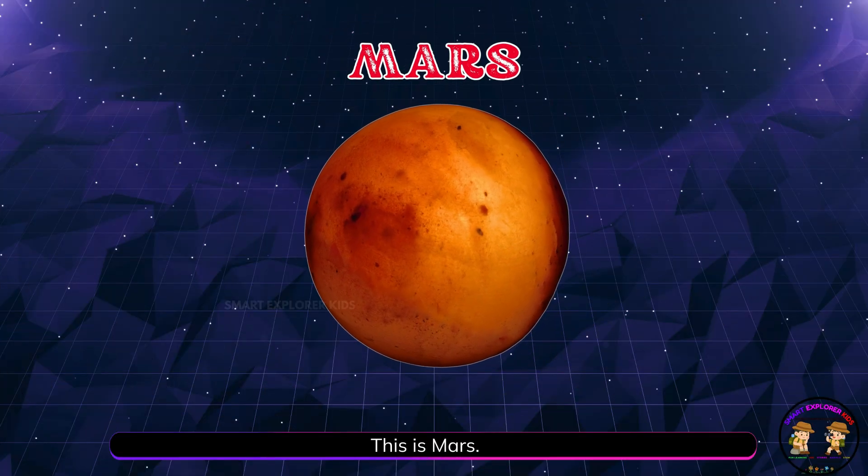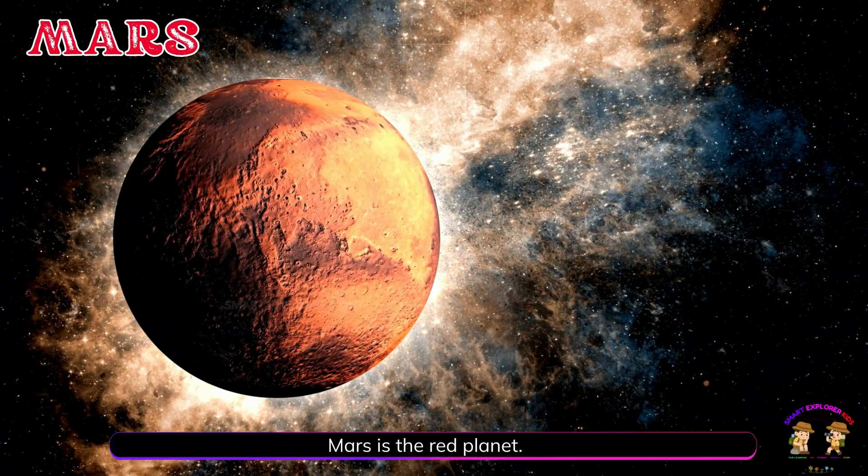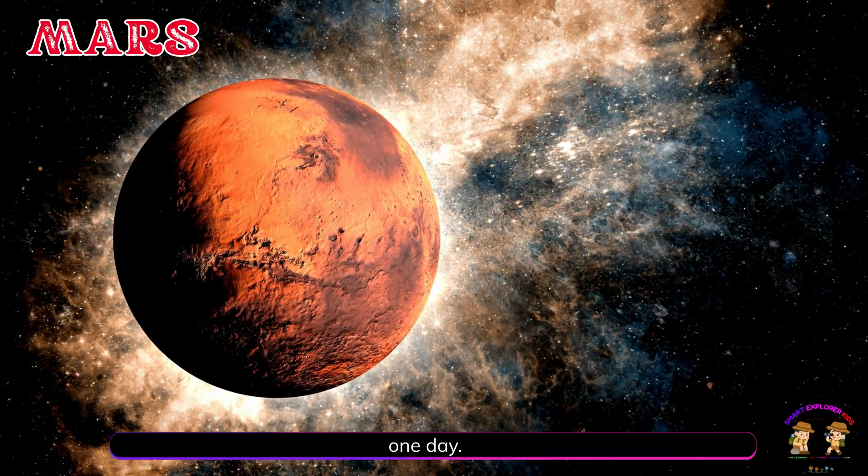This is Mars. Mars is the red planet. It's dry, dusty, and scientists hope humans might go there one day.